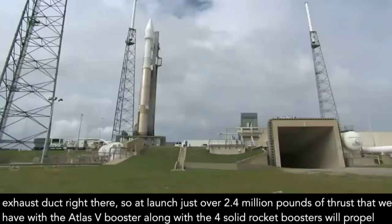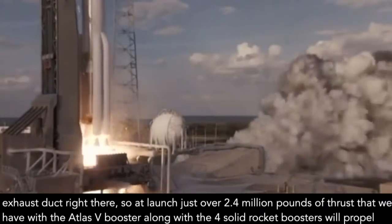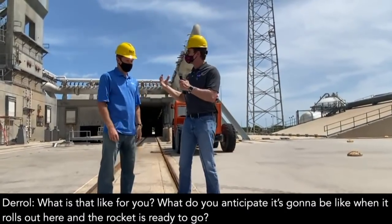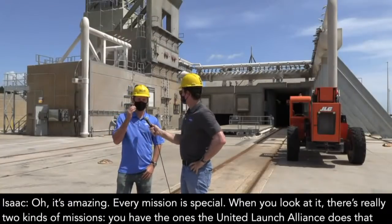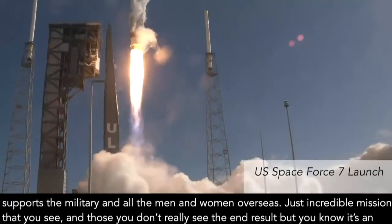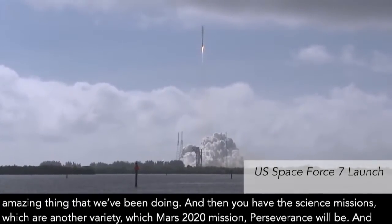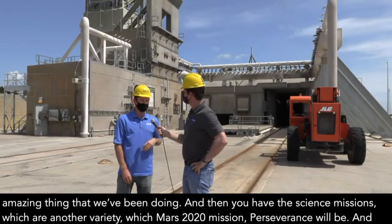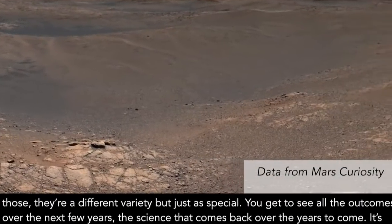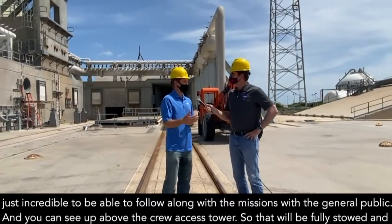You'll see our exhaust duct right there. At launch, our just over 2.4 million pounds of thrust with the Atlas V booster, along with the four solid rocket boosters, will propel us right into space. Every mission is special. There's really two kinds of missions — our ones for United Launch Alliance that supports the military, and then the science missions, which Mars 2020, Perseverance, will be. Those are just as special, because you get to see all of the science that comes back over the years to come. It's incredible to follow along with the mission, just with the general public.